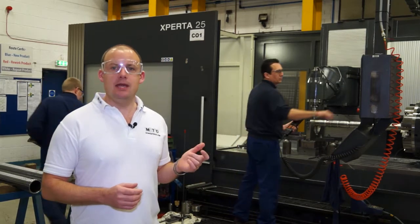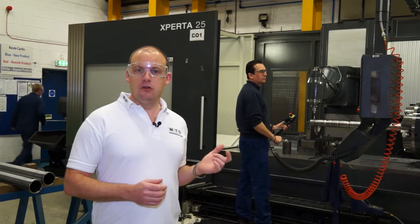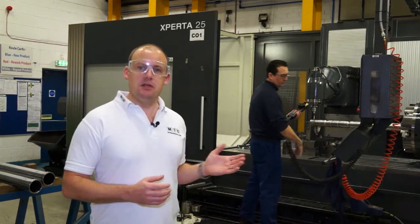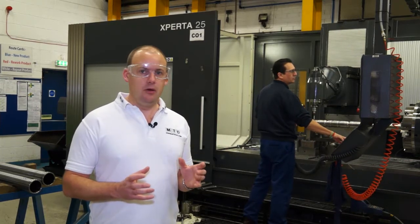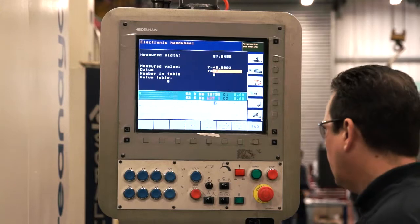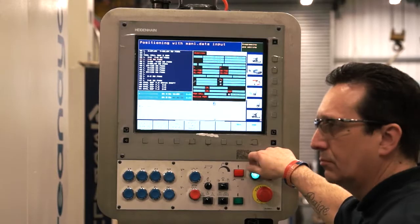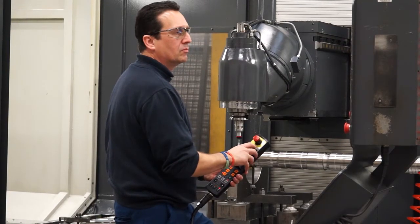This machine behind me is an Xperta 25, it was installed here last year. Rob, who's the operator, has already been talking to me about some of the things that he likes about this machine. And they include, firstly, the control on this — it's a Heidenhain control but it's got a lot of features and functions that are a lot different to other Heidenhain controls that they use here in the Coventry facility.